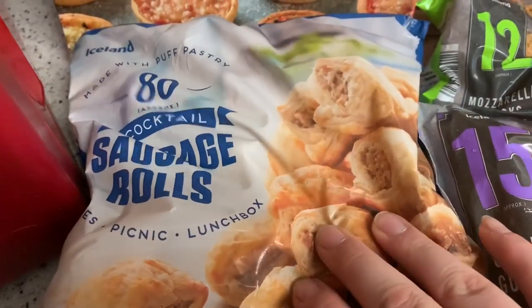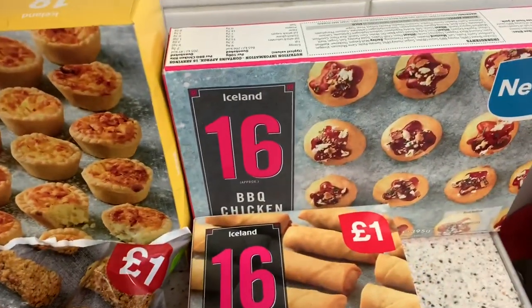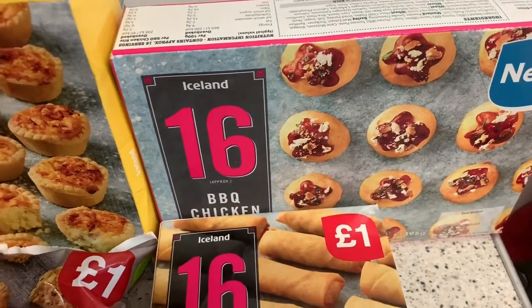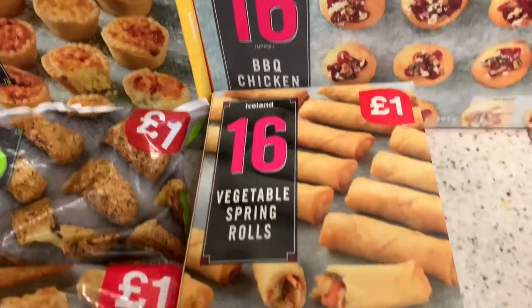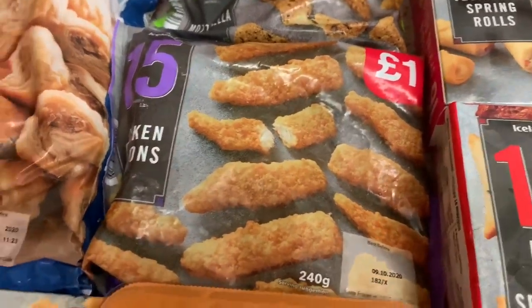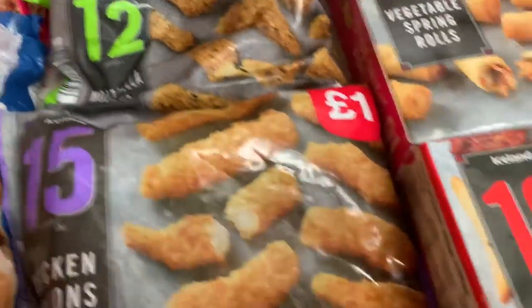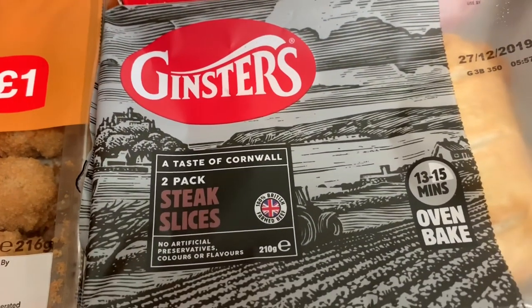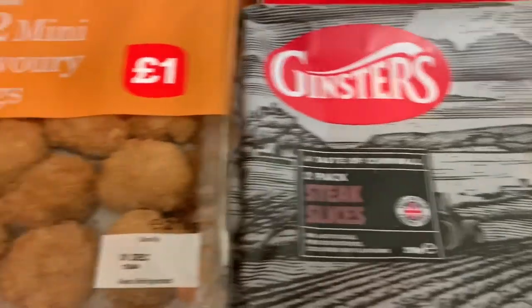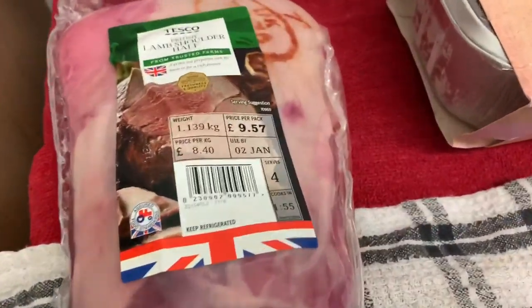Sausage rolls were only two pound — couldn't believe it, quite cheap. Got some pizzas, got some quiches as well. These are new out — barbecue chicken bites — I've not seen these before so I thought I'd give these a go. Vegetable spring rolls, chicken goujons, mozzarella sticks, and an Indian snack selection.